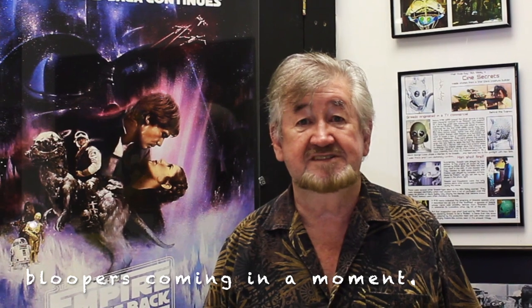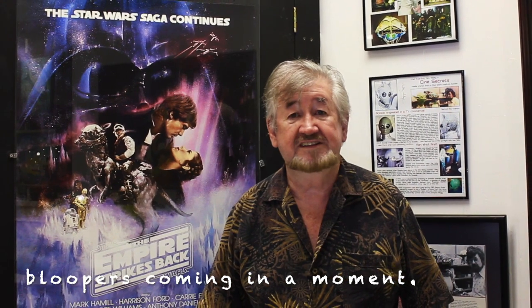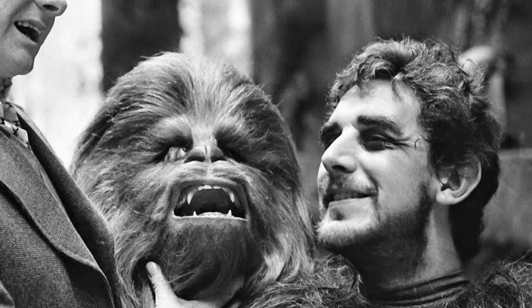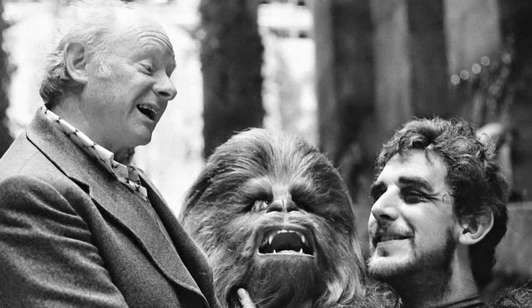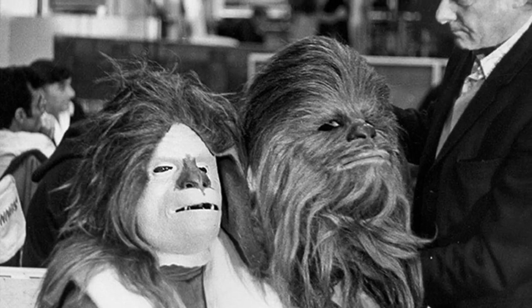Let me start by outlining some of the other crew members that I worked with on Mos Eisley, because for many decades the majority of them were ignored by Lucasfilm and the Lucasfilm archive. First of all there was my boss Stuart Freeborn, who was the mastermind behind all the creatures for principal photography. He did get quite a lot of publicity — he had made the apes for 2001: A Space Odyssey, and it was that technology that Chewbacca was based upon.